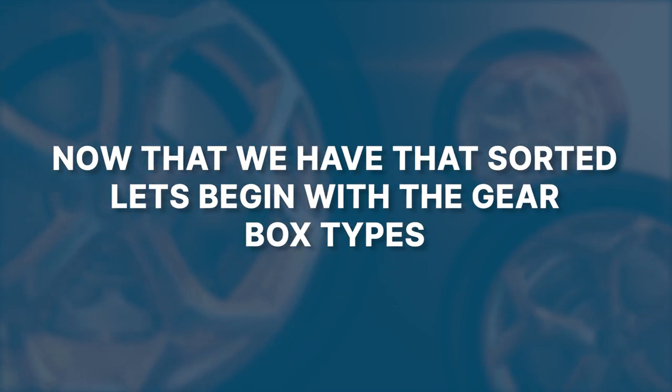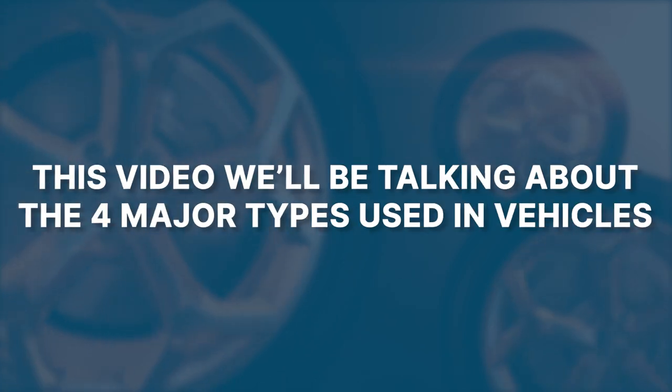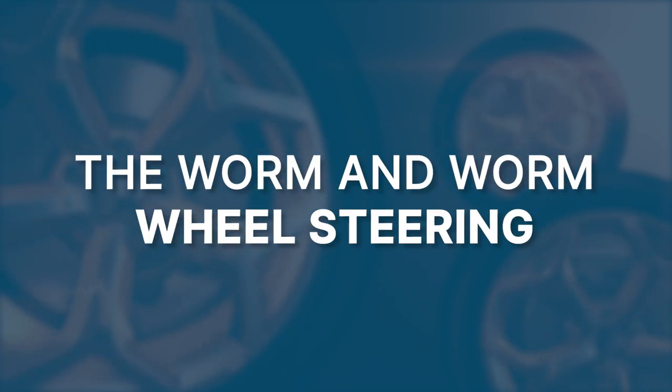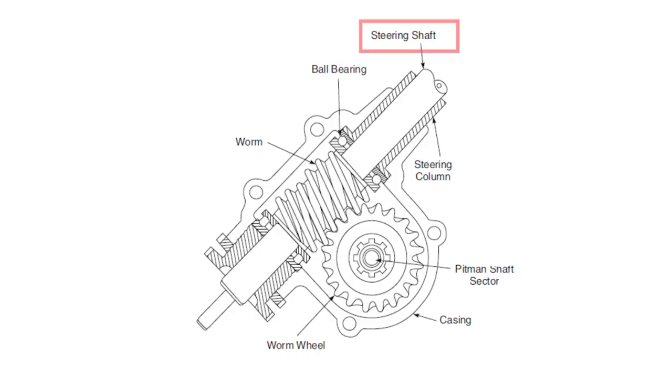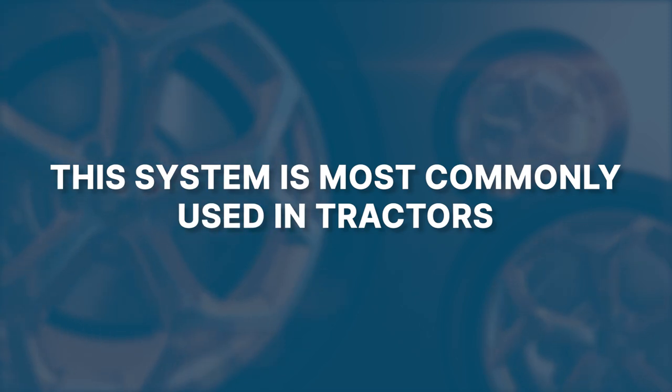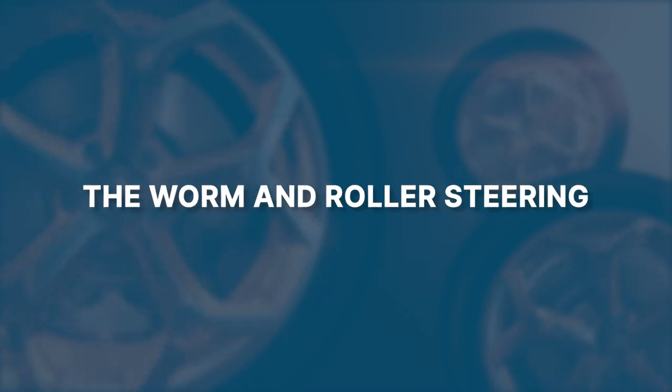Now that we've understood steering ratios, let's go through the gearbox types. There are many types of steering gearboxes used in automobiles, and we'll cover the four major ones. The first is the worm and worm wheel steering. In this type, a worm is connected to the steering shaft and a worm gear is connected to the worm. When the steering is rotated, the worm rotates, which in turn rotates the worm gear. The worm gear is generally connected to the steering linkages, which are connected to the front wheels. This system is most commonly used in tractors.